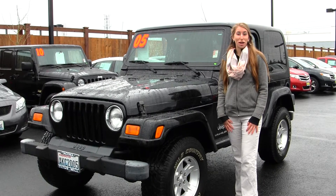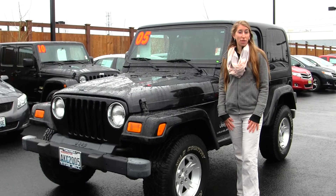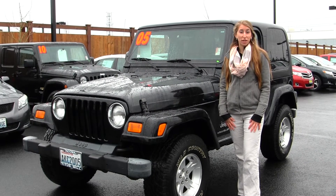Hi, this is Chelsea. Today I'm at Titus Wheel Toyota. We've been owned by the same family for over 75 years. We're located right in Tacoma, off of I-5 on the 38th Street exit.